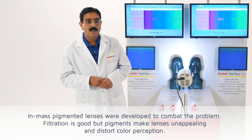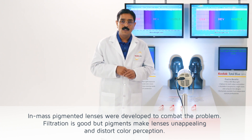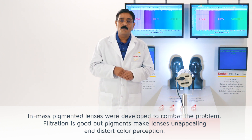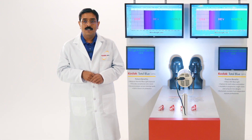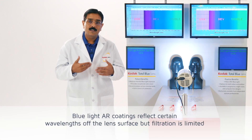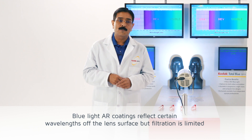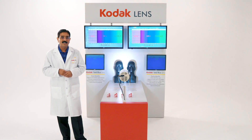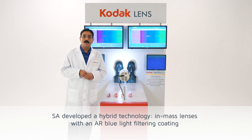In in-mass technology, we add pigments inside the lens material to block certain portions of UV and high energy visible light. In AR technology, we reflect a certain portion of the high energy visible light from the front surface of the lenses.